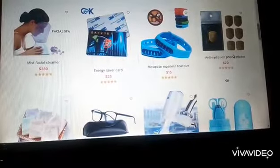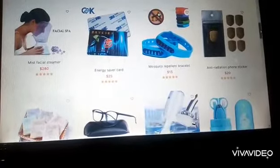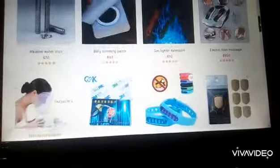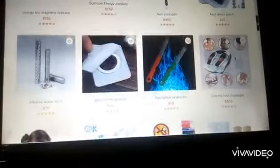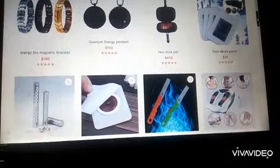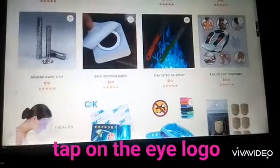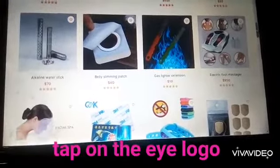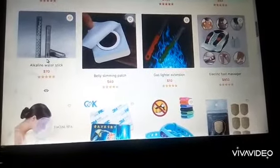I can buy the anti-radiation sticker — I can buy three of them. Or I'm still looking for other things I can buy. I'm supposed to spend up to $60. Or better still, let's just buy this alkaline water stick.